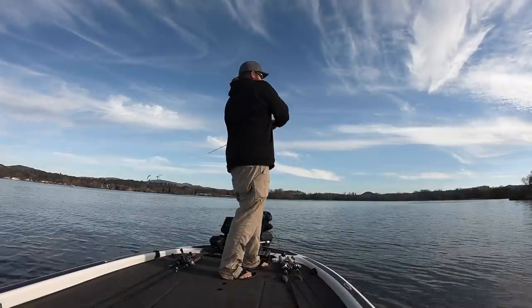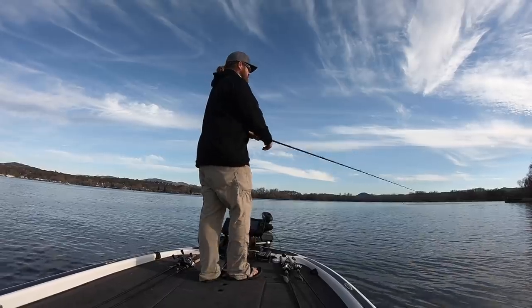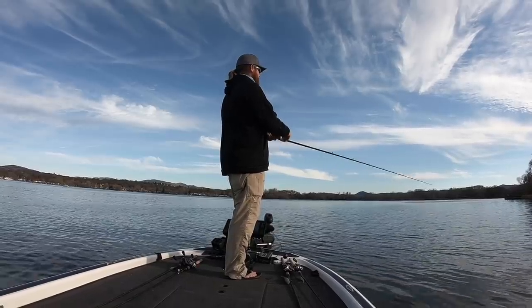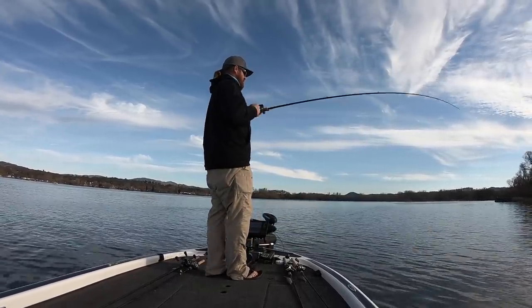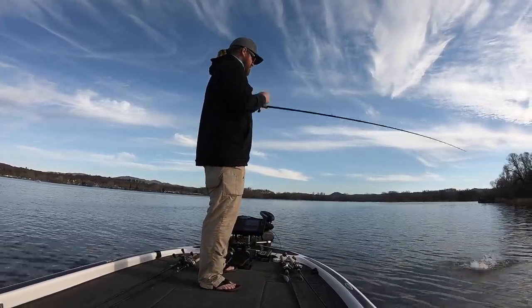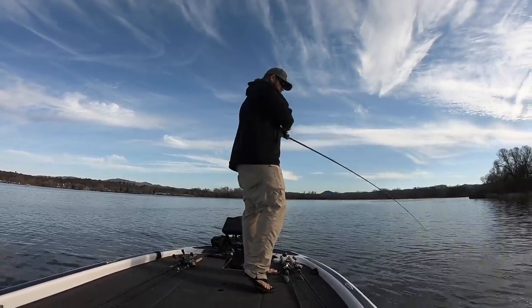Let's start with where these fish go, and then we'll talk about the baits and the methods that you can use to consistently catch them. We're going to break this down by the type of reservoir — natural lakes, rivers, highland, and lowland reservoirs — because they're different. But those four categories will cover everything in the entire country. If you're a pond guy, pay attention to the other categories and figure out which one best describes your pond. Although you're fishing on a smaller scale, the actual bass behavior is the exact same.